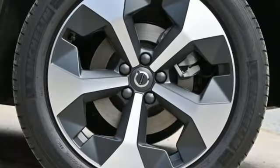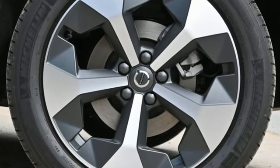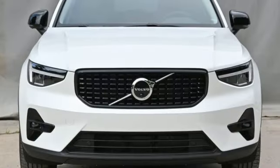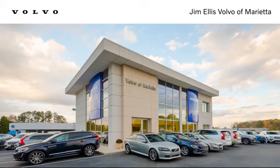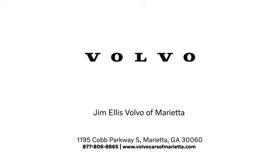Safety first — it's how Volvo rolls. They say a journey begins with one step. In this case, it begins with a test drive. Start your next adventure today. Stop in or contact us today. We're conveniently located at 1195 Cobb Parkway South in Marietta.